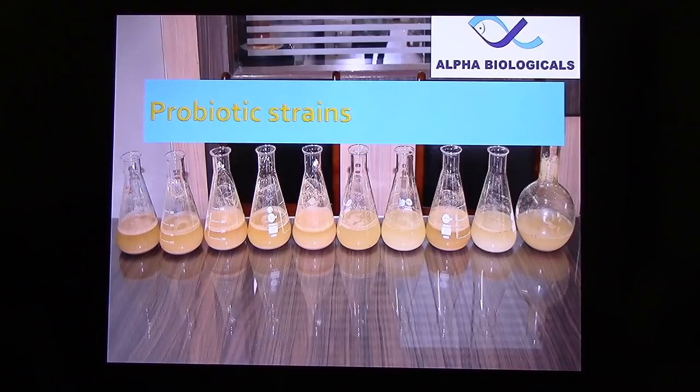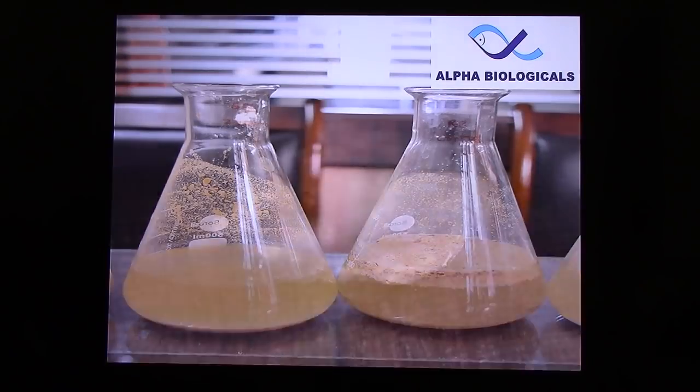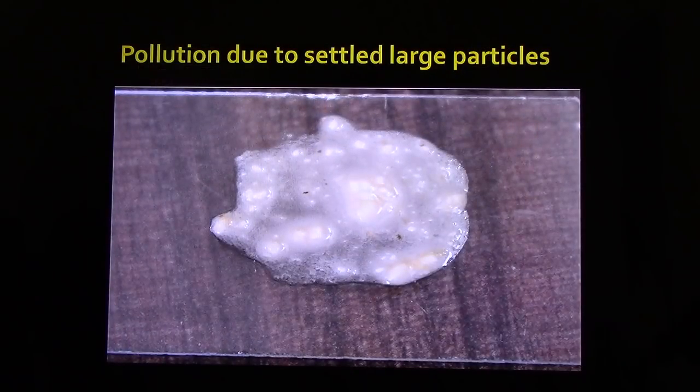Regarding probiotic strains, we conducted a lab experiment with seven strains of bacteria, two strains of yeast, and one control — meaning without probiotic. Some strains are able to ferment the rice bran and multiply. For unsieved fermented rice bran, it is better to sieve and apply only the milk or extract to the pond; otherwise it may pollute the pond bottom.